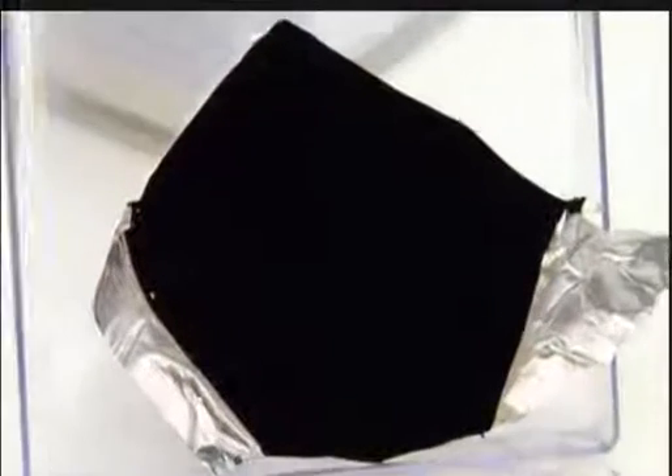Just how big a breakthrough Vantablack really is, though, remains to be seen.